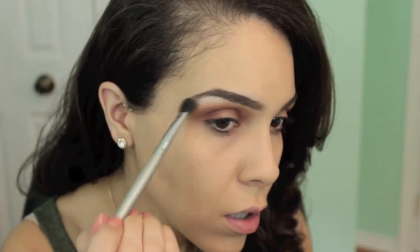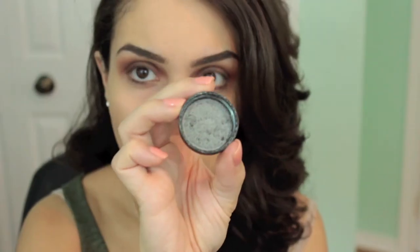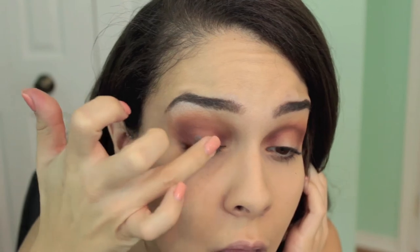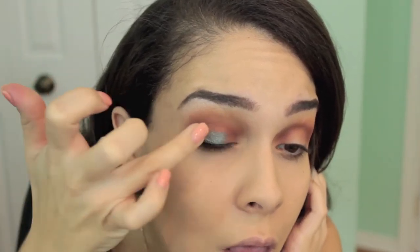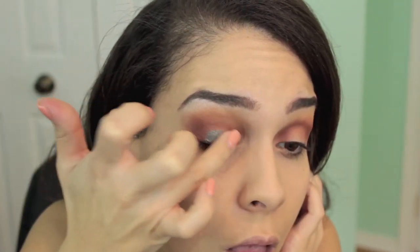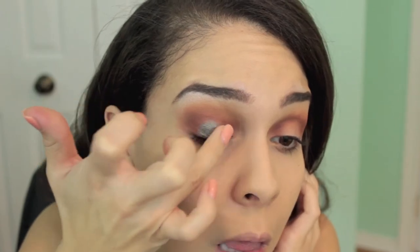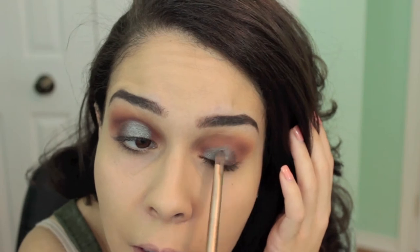Next, I'm taking an eyeshadow brush and highlighting my brow bone with the shade Shimma Shimma. Then I'm taking the Makeup Geek pigment called Insomnia — it's a blue-brown pigment, so pretty. I'm applying it with my ring finger onto the middle of my eyelid since you get the best pigmentation that way. I then took a flat brush, packed a little more pigment on to intensify it, and used a clean blending brush to blend out the edges.